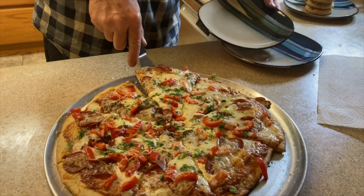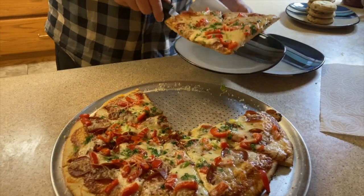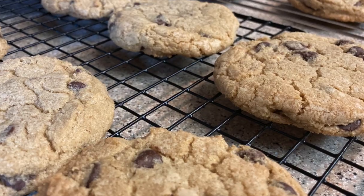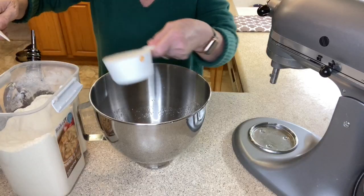Hi everyone, welcome back to my channel. It's Wednesday and for today's video I'm taking you through a day in my life. Wednesdays are always very popular here at my house because it's Pizza Wednesday, and Pizza Wednesday means homemade pizza with fresh homemade crust — the works — and homemade chocolate chip cookies.